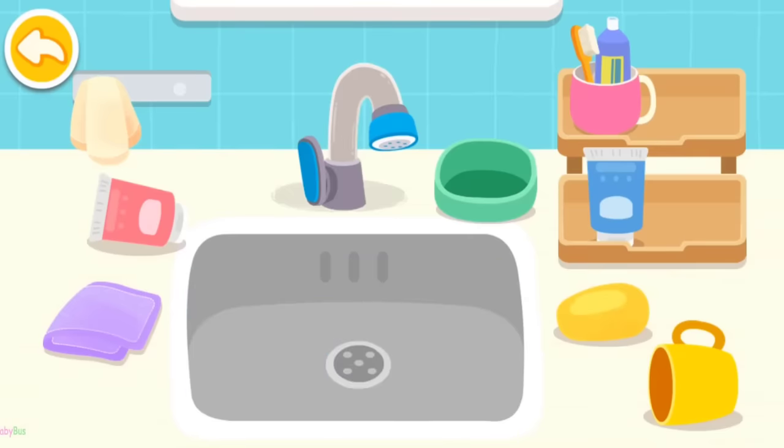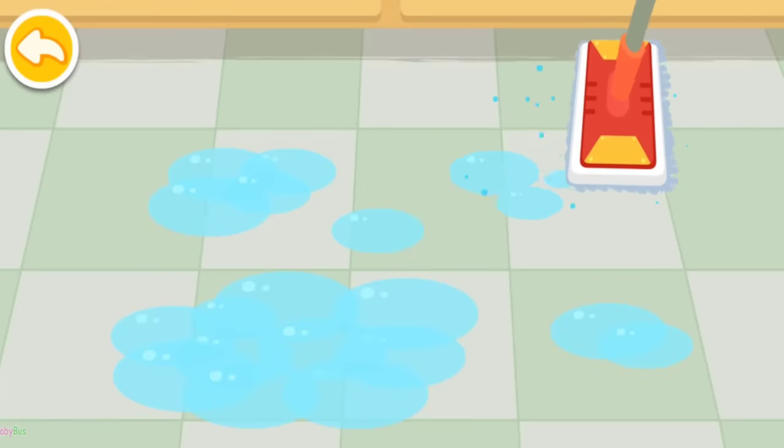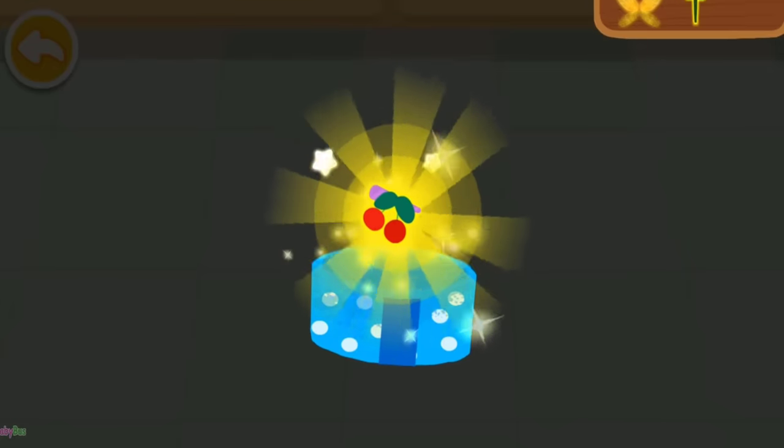The washstand is a mess. Let's clean it up. It's so slippery. Let's mop the water on the floor. You are awesome! Here is your reward.